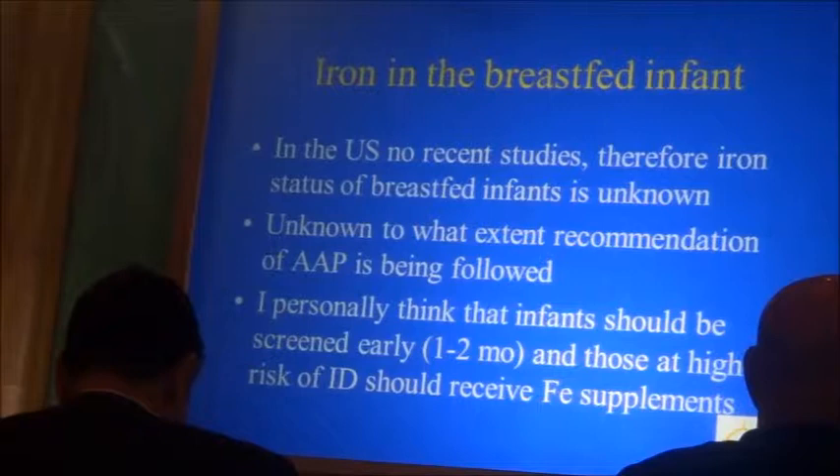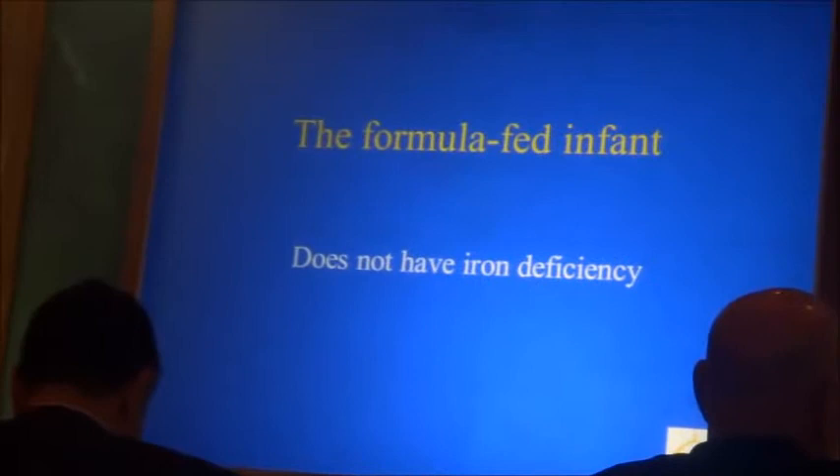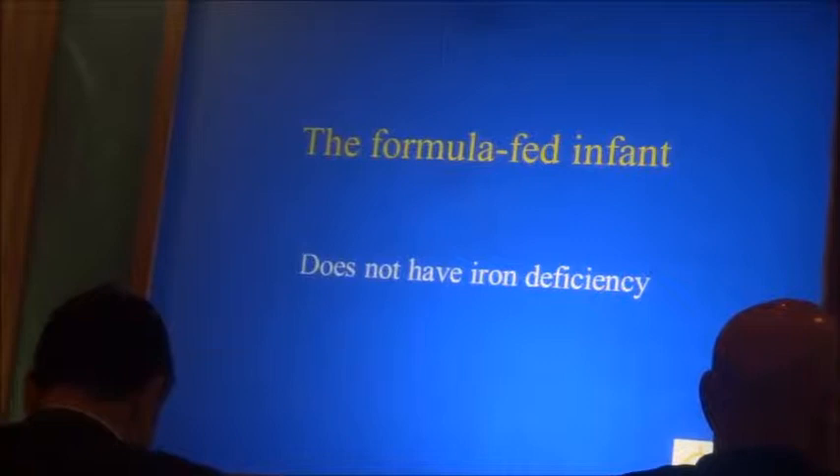Now, the formula-fed infant. I need to tell you about cow milk. A formula-fed infant doesn't have iron deficiency — that's why for the longest time we didn't know much about iron deficiency, because all infants were formula-fed and all formulas contained iron.